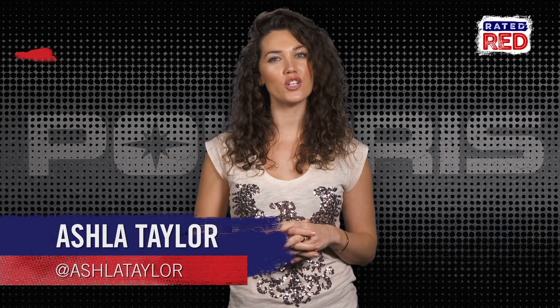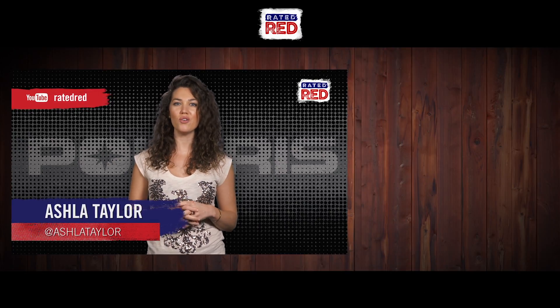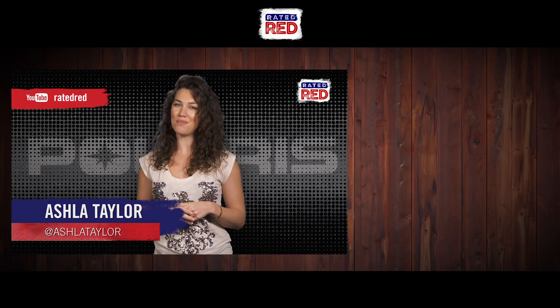Like what you see on the new Polaris Ranger? Let us know in the comments, and make sure you're subscribed to Rated Red's YouTube channel for more Ride of the Weeks. I'm Ashla Taylor.